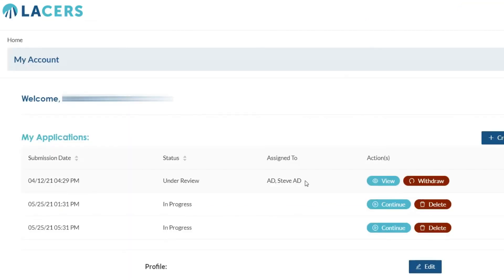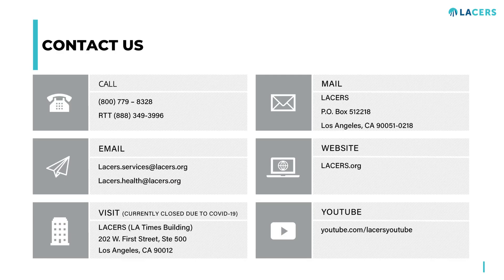After your application is submitted, LACERS staff will begin to process your retirement. You will be able to log into your account on the Retirement Portal and see information, including which LACERS staff member is assigned to your case and what step of the process your application is in. If you have questions or need assistance with the Retirement Application Portal, email LACERS.Services@lacers.org or call the Member Service Center at 1-800-779-8328.